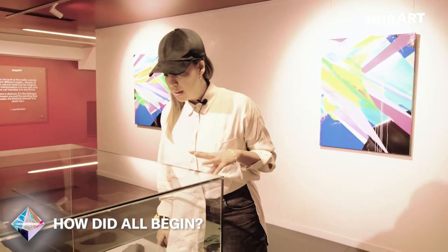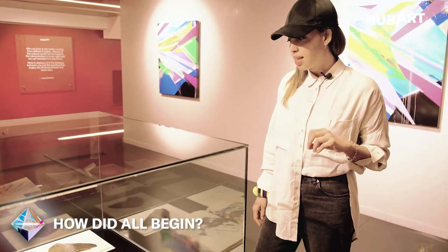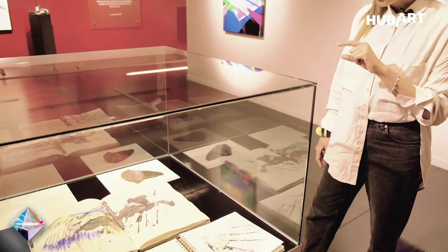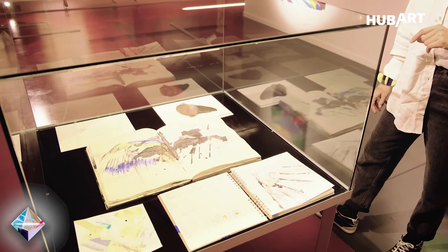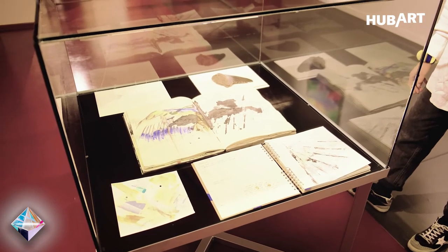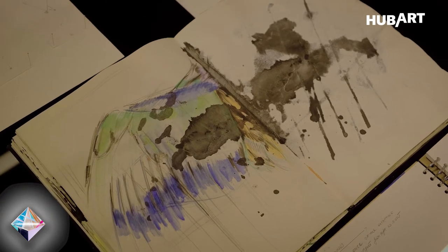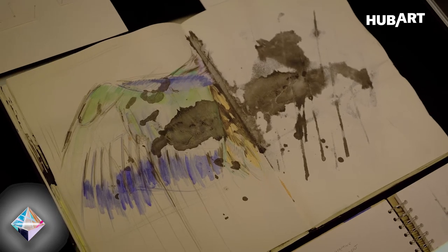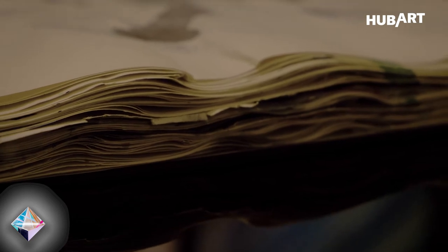Here there are a mix of sketches and references I've been using in my work over the past years. Central in the frame you can see one of my sketchbooks — I have many. Working with marks, lines, and gestures is really important to me; it's something dominant in my practice and crucial for the final work.